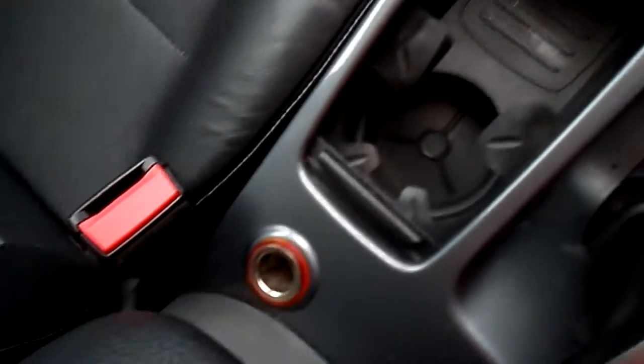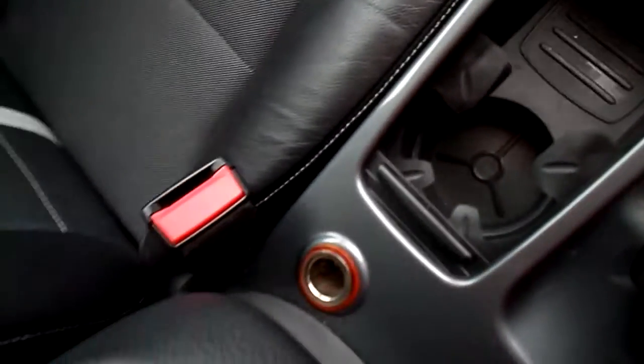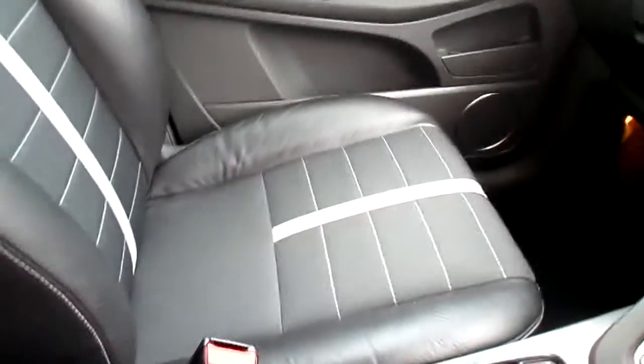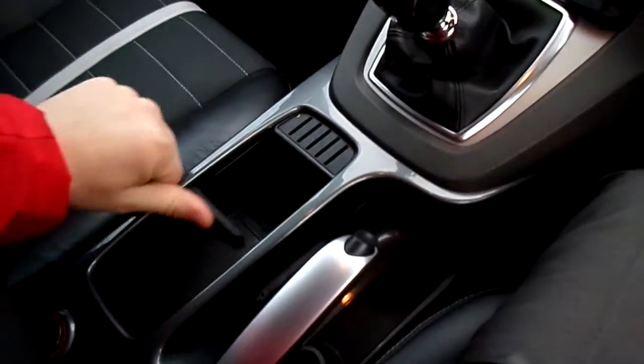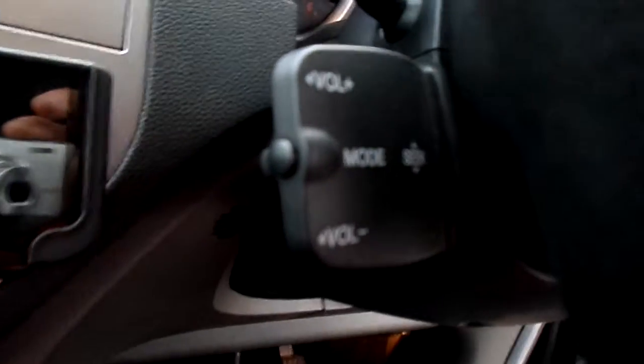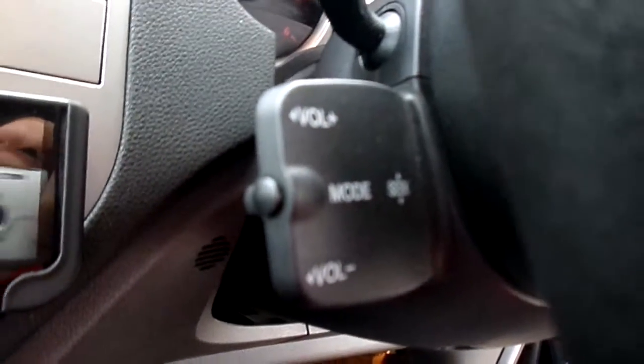Down here you have cupholders, you have a 12 volt socket, and inside there is an auxiliary input. The car has half leather seats. Up here you find a glasses holder, and also you have the controls for your stereo down here by the steering wheel.